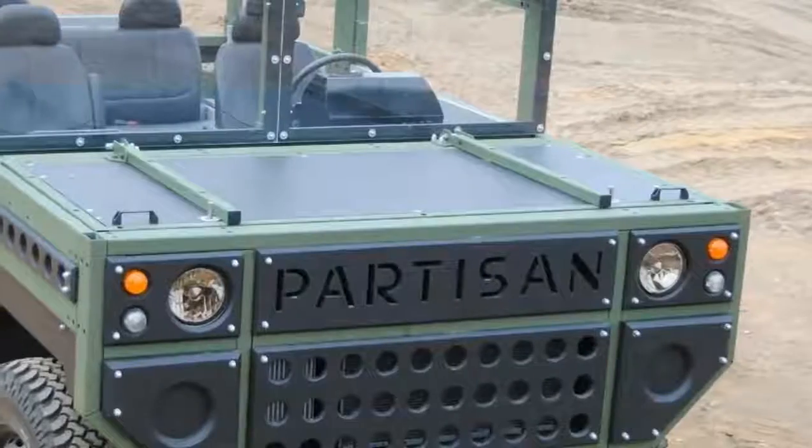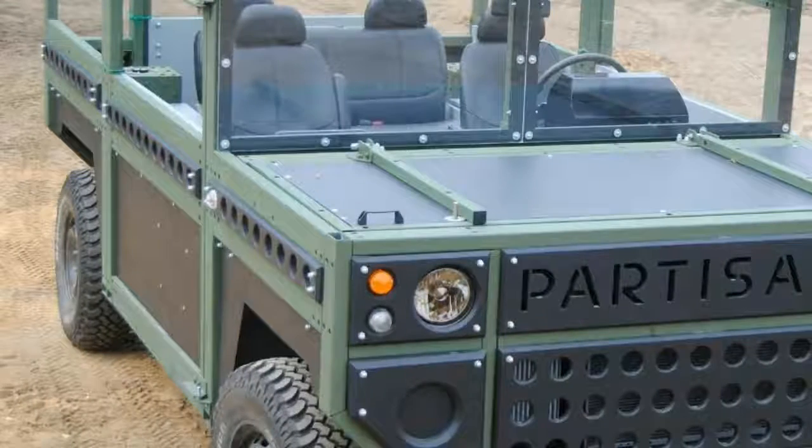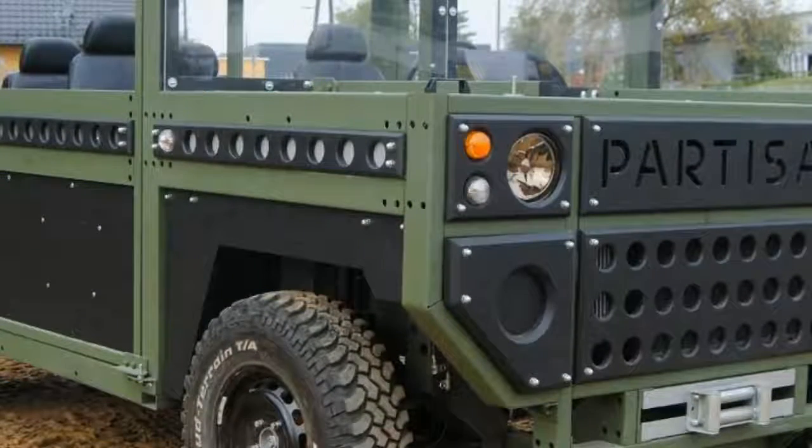As a military vehicle, survivability is a major concern. The circular recesses along the exterior act as points for attaching armor plates. There would also be locations underneath the vehicle for fitting V-shaped armor as protection against explosives in the ground.